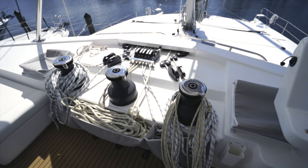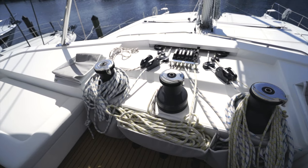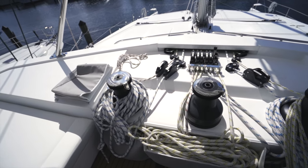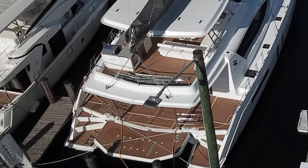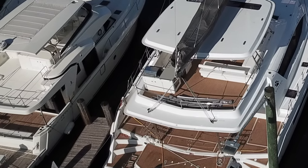In the cockpit area, all your lines are run to one of the three winches, and with rope clutches on everything you've got a really flexible setup for sail operations. From this view you can really see just how big that aft deck area is on the flybridge.